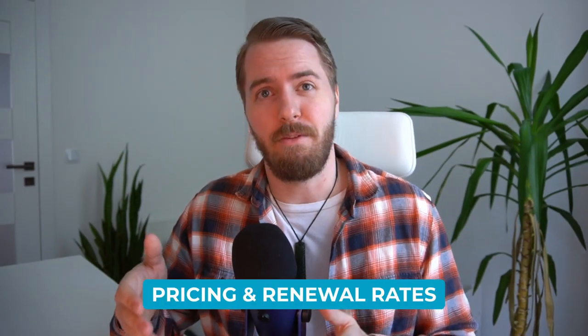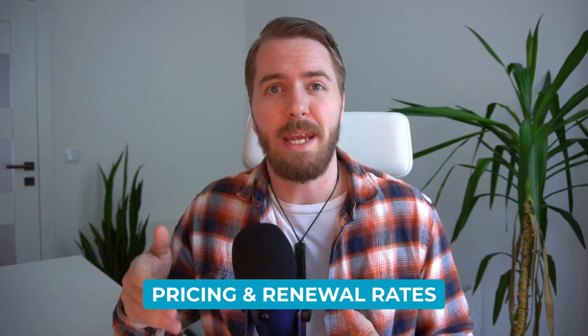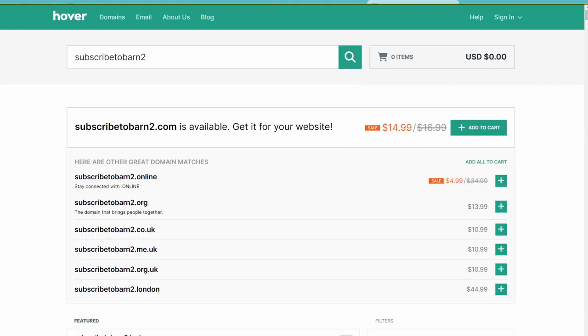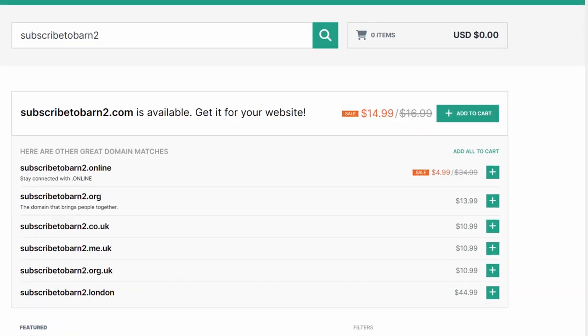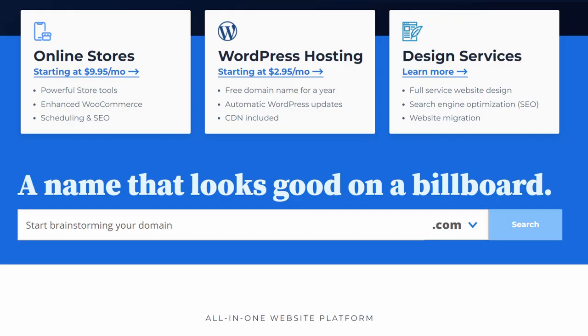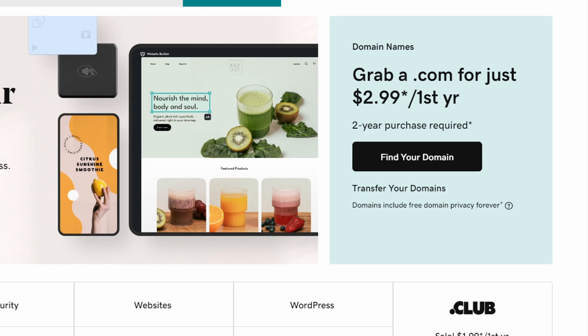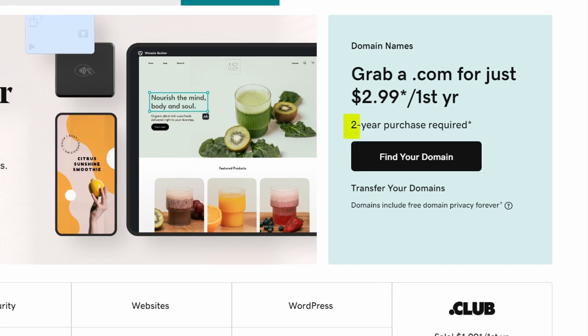First up is pricing and renewal rates. For a lot of people, this is going to be a major factor when making a decision. But always read the fine print because price isn't everything. Be aware of the many different pricing structures. Some domain registrars offer low prices upfront while charging you a higher renewal price later on. Others might offer packages that include hosting, email, and other services. So it's crucial to look at the overall value and not just the initial price. Additionally, be mindful that certain companies may require you to register your domain for a longer period than the standard 12 months, which can increase costs significantly.